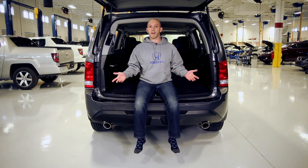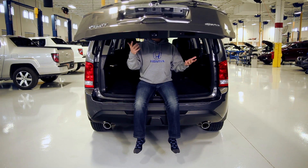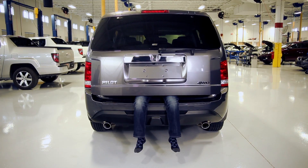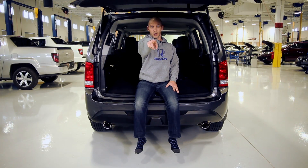And those are just a few of my favorite features for the 2015 Honda Pilot. As always, I'm the Honda Pro — and now you're in the know.